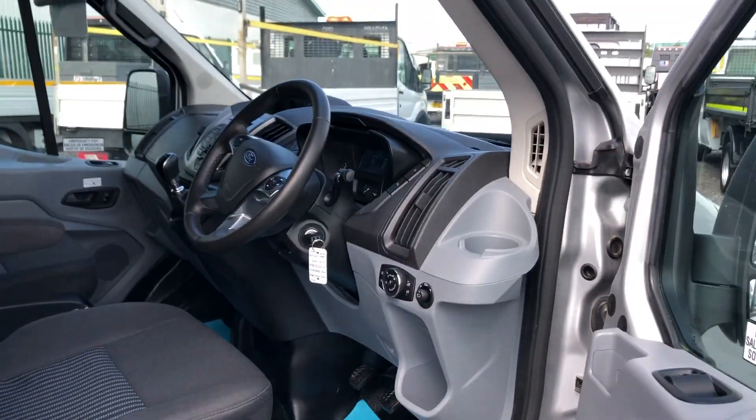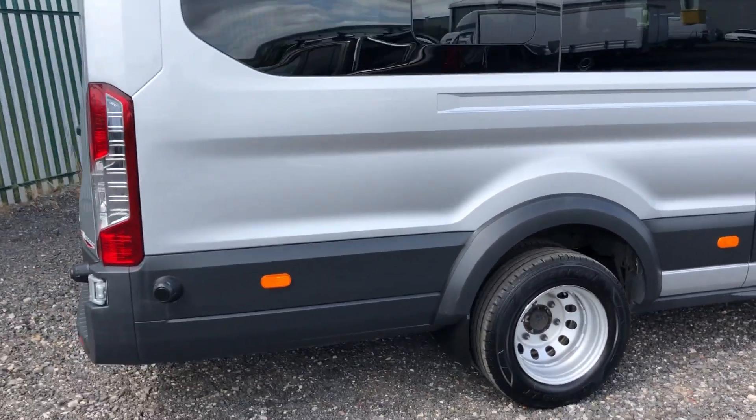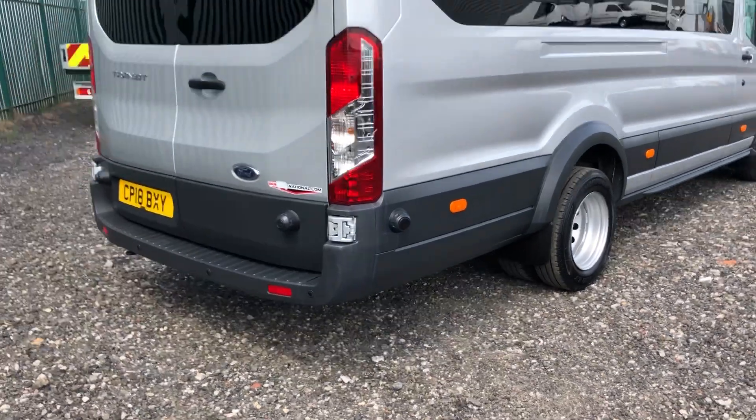If I glance to the rear of the vehicle, as you can see it's also got parking sensors.